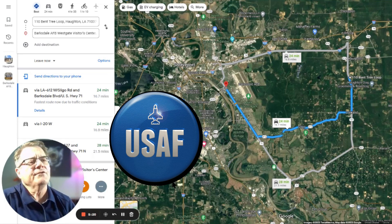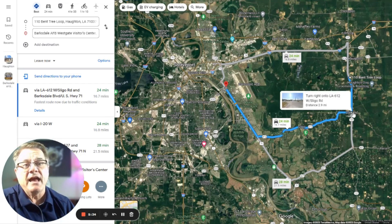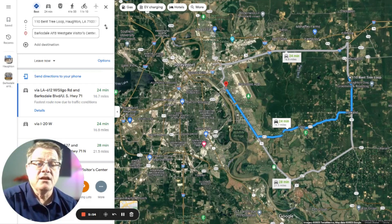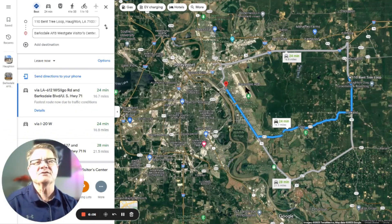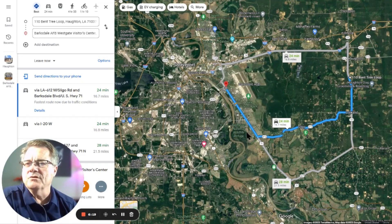If you're here for Barksdale, it's going to be 24 minutes away, 16 and a half miles — not far at all. You come out of the neighborhood, go south, cut on Sligo Road, and it'll take you straight into Barksdale. You turn right and go west, and you'll run right into Barksdale Air Force Base. There are so many options here in Halton because you can come down south and cut across on Sligo and you're right there — very close.